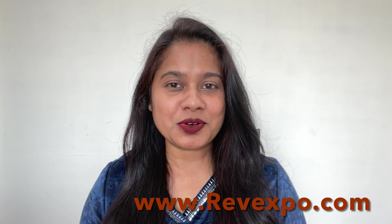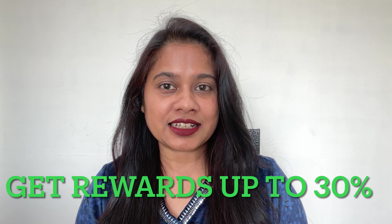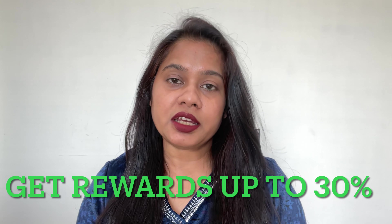Hi everyone, welcome to Ravexpo channel. I'm back with another review video for you guys. Before starting today's video, I want to let you know that you can add your unboxing videos on our website ravexpo.com and you will get rewards up to 30%.